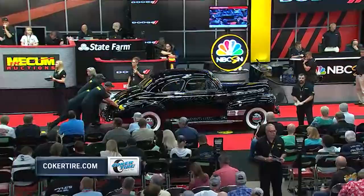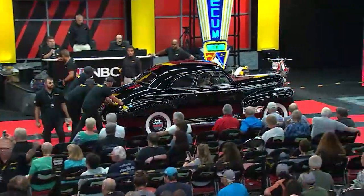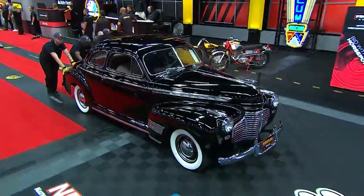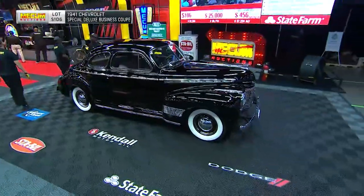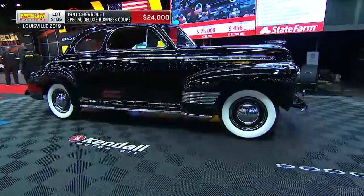Alright, Stephen, thank you very much. Look at this pre-war — right about the start of it — Chevrolet Special Deluxe Business Coupe. That streamlined design is tapping into what was known as the Art Deco era.